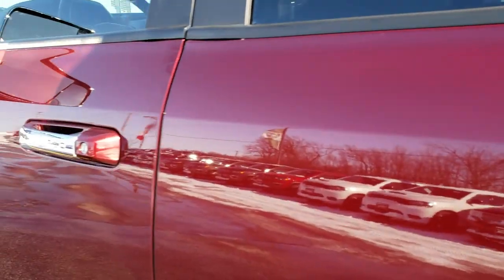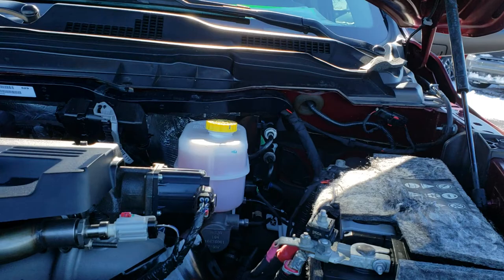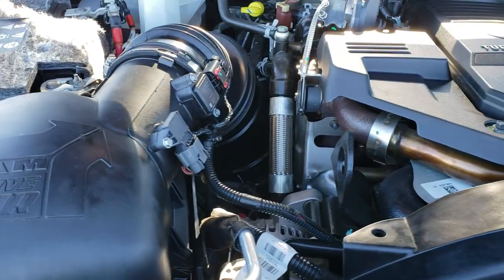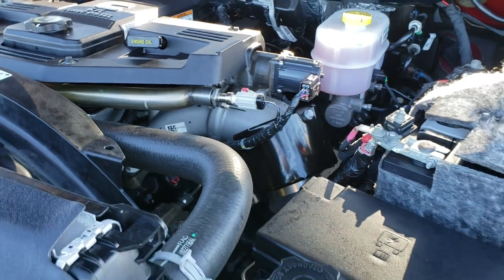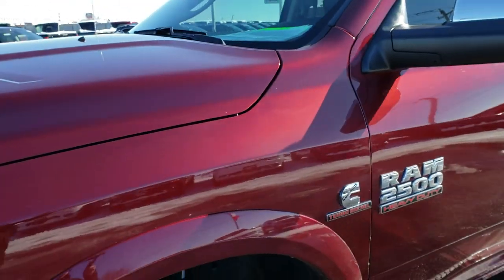We'll take a quick look under the hood. I'd personally like to thank you for checking out the video today — hopefully you've been able to tell just how clean this truck is, inside and out. Under the hood we have the 6.7 liter Cummins diesel. The engine bay is very clean and runs very smooth. This truck has been fully safetied and inspected by our service shop, has a fresh oil and filter change, and all the fluids have been checked and topped off. This truck is 100% ready to go.